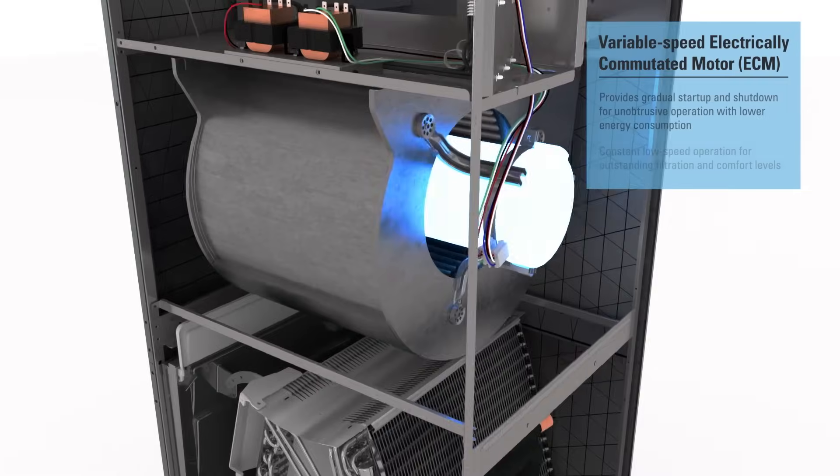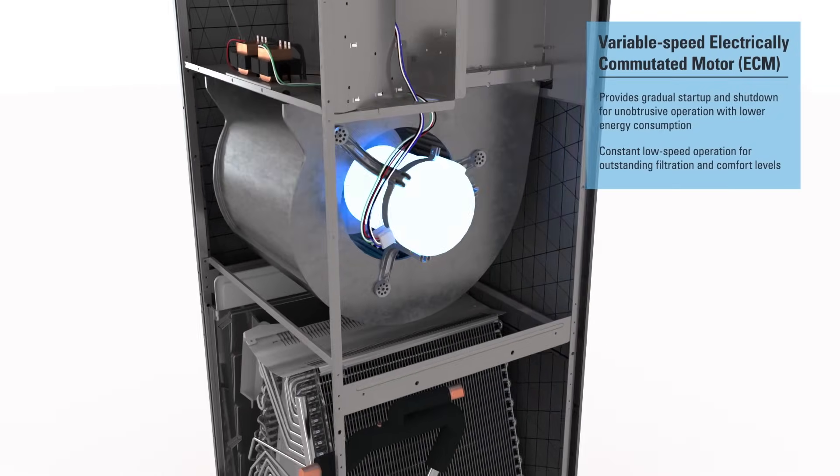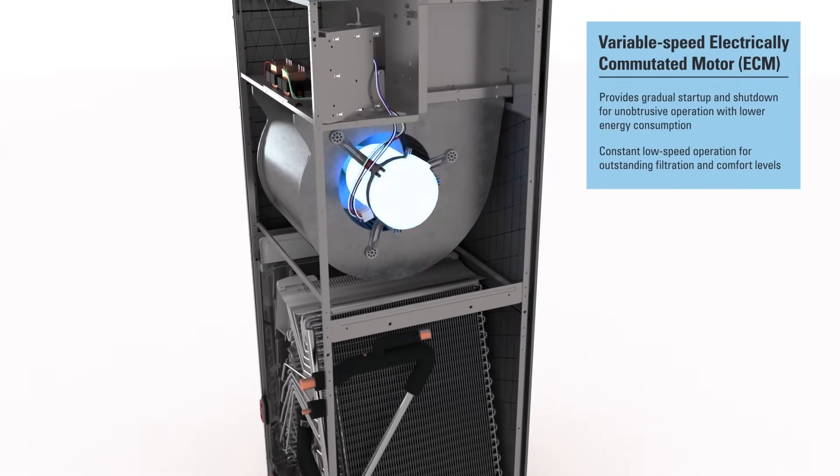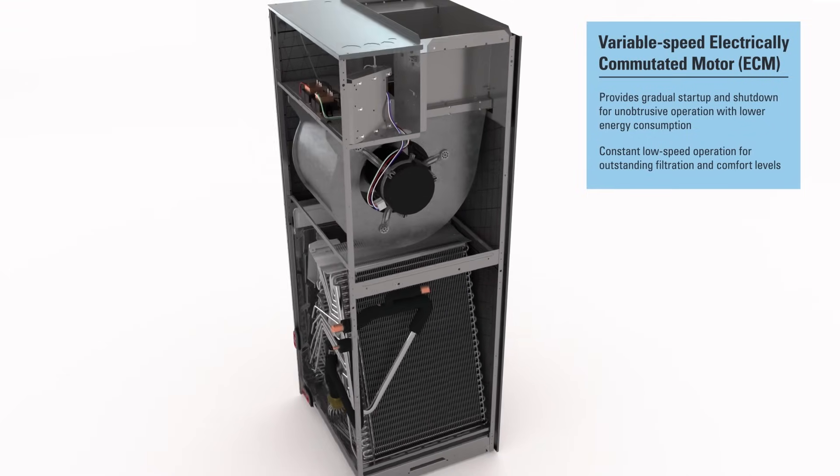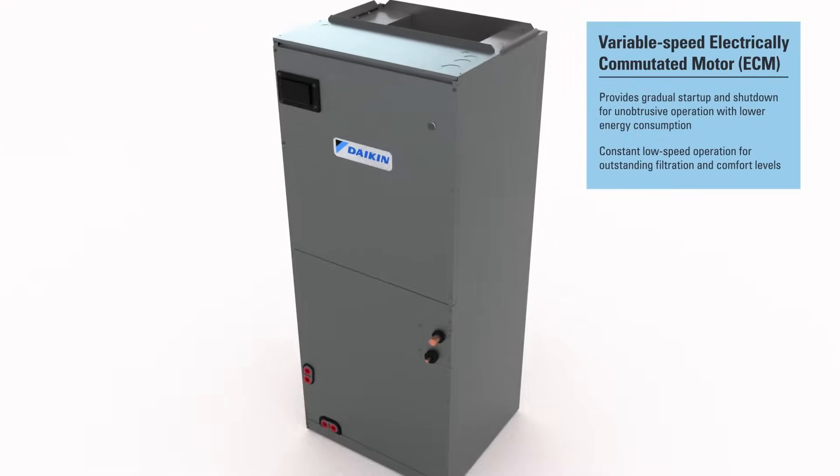To boost efficiency, a variable speed electrically commutated motor, or ECM, provides gradual startup and shutdown for unobtrusive operation, with lower energy consumption compared to a standard efficiency motor.